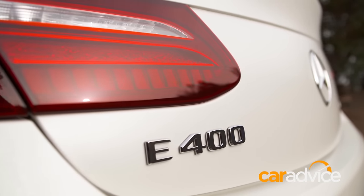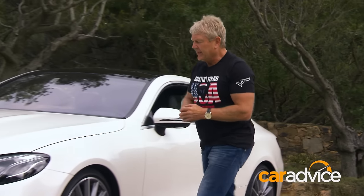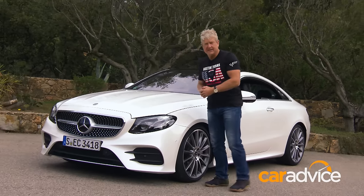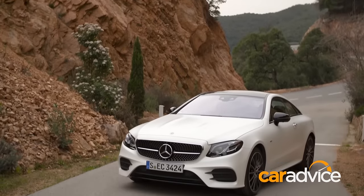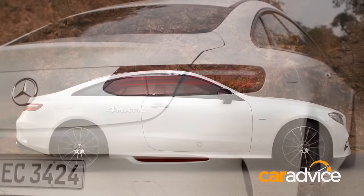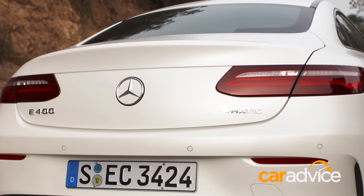Mercedes-Benz are still doing it with this, the latest generation E-Class Coupe. And what a looker it is. There are no lines, no angles to upset the flow, not even a B-pillar. And the rear end looks awfully like the latest S-Class Coupe.